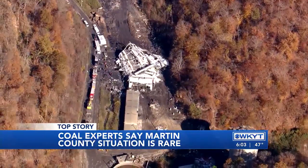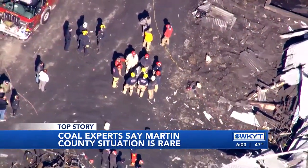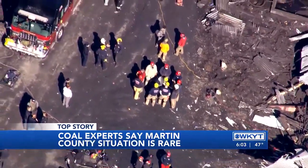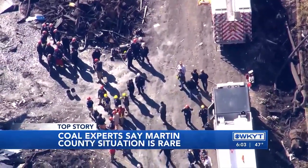Dr. Honaker can't comment on what could have possibly led to the collapse of this idle plant. He does say it's extremely rare, noting that most accidents happen during active mining — not during the demolition process like this.